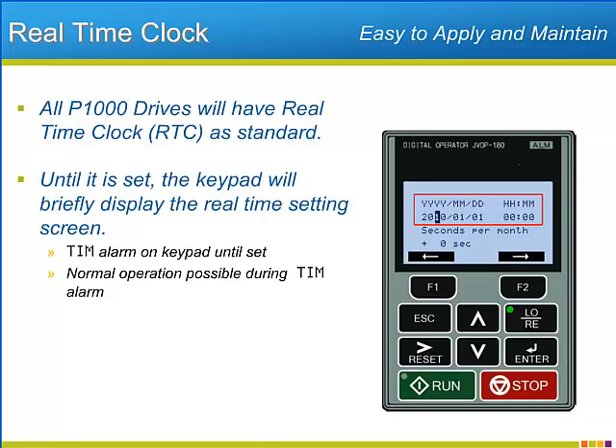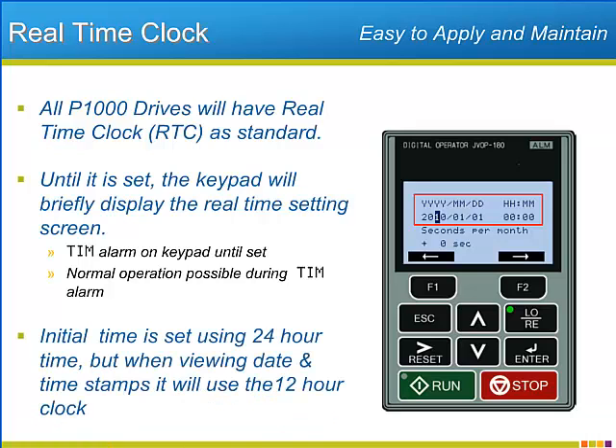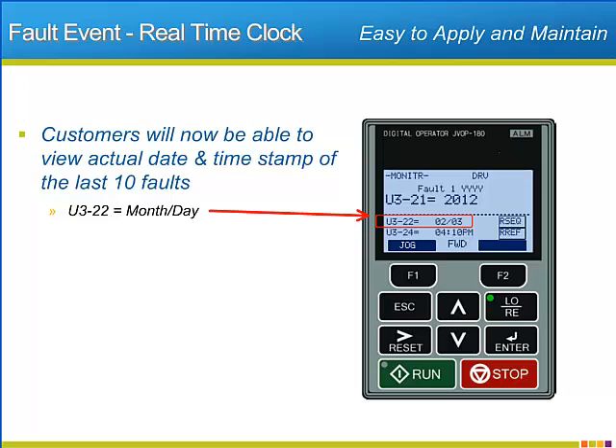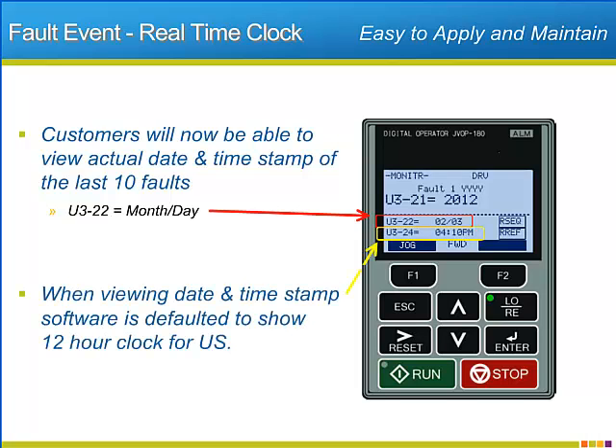The initial time setting will use the military-style 24-hour clock, but when displaying time stamps, the more typical 12-hour clock will be used instead. When the P1000 records a drive fault, the real-time clock will date and timestamp the occurrence. Dates will use the North American standard of month first and day second. All items that display timestamps will use the 12-hour clock with the AM and PM signifier.